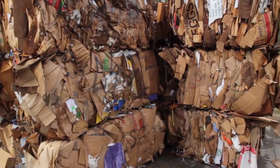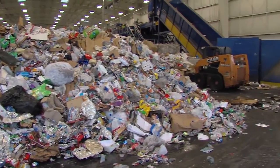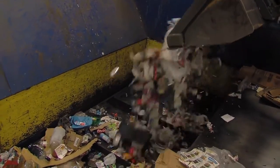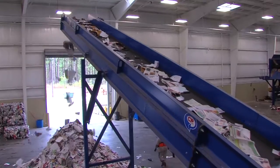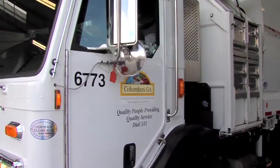What's the volume of recyclables that you're capturing every year? 3,300 tons is what we got last year — that is up by 100% over the year before, just because of opening the new center. We also have a pilot program going on in Columbus where we passed out 95-gallon recycling containers, and that 100% increase has actually been due to those large containers and the publicity from opening the new center.